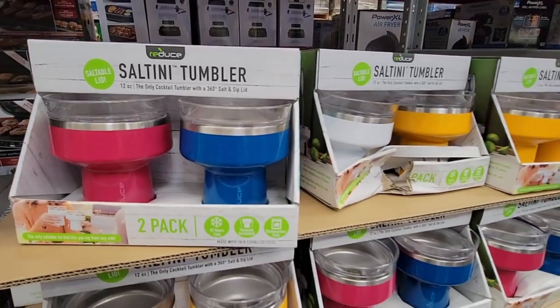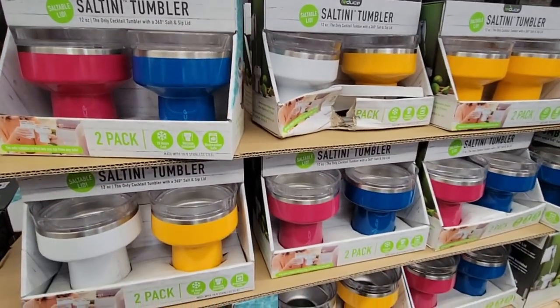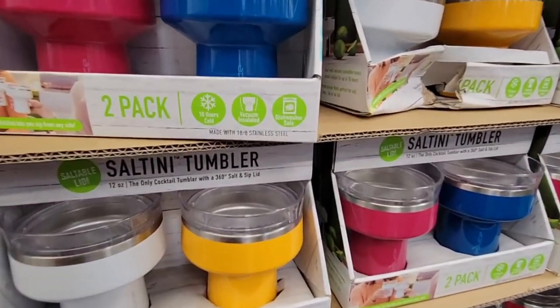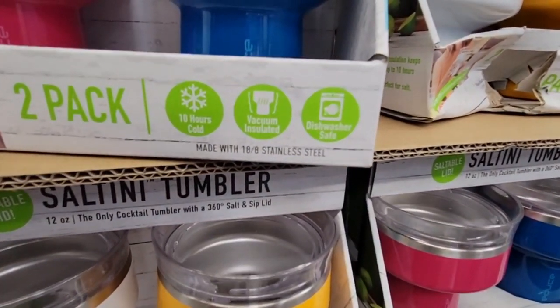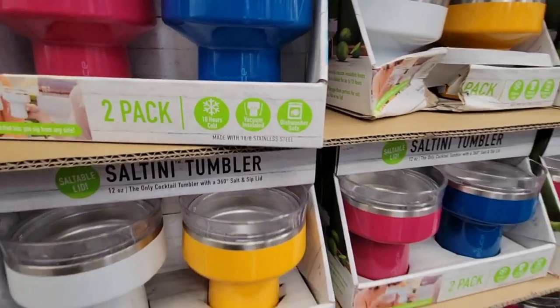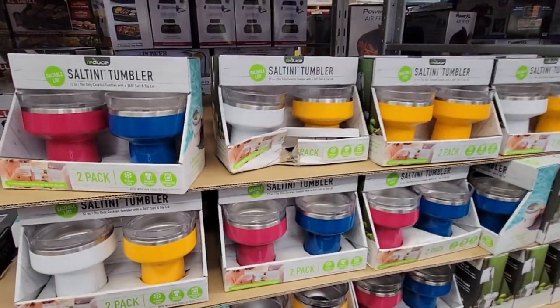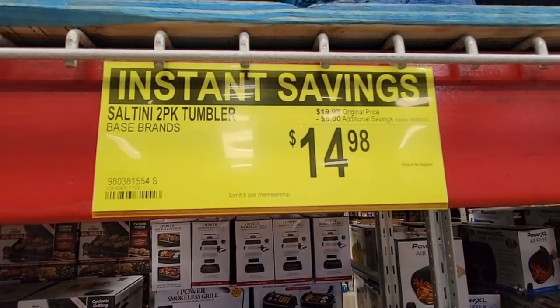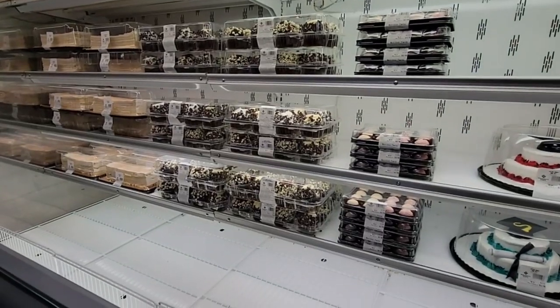This is the Saltini tumbler — great for outdoors to keep your drinks cool. It keeps drinks cold for 18 hours with vacuum insulation and is dishwasher safe. It's a two-pack for $14.98. This is one of those things I've only seen at this particular store, not at other Sam's Club locations.